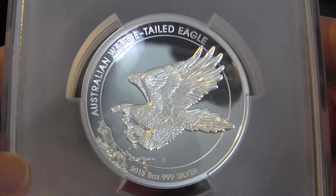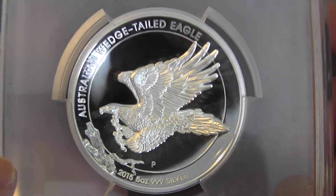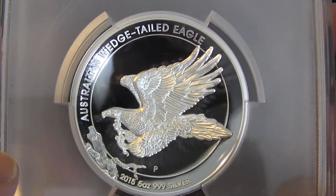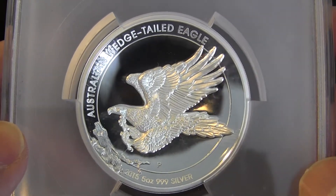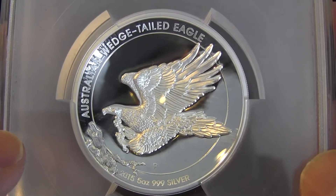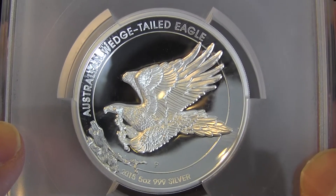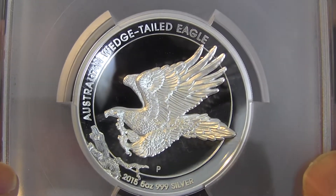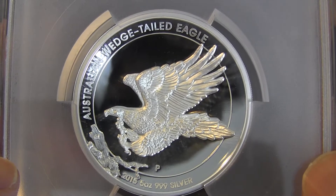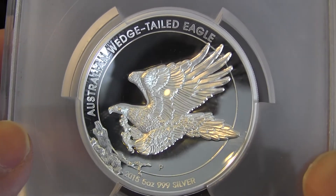A few people missed out on this coin when it came out — it sold out in like three hours. I have an extra one and I'm willing to offer it pretty much close to the issue price. First come first serve — if you want one, just PM me and we'll take care of it through private messaging. That's what I got for now; if I get more coins in I will show you, maybe in May. Thanks a lot.